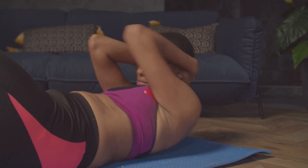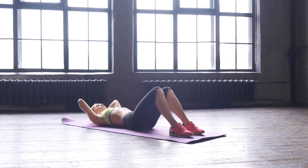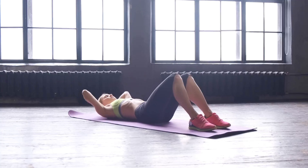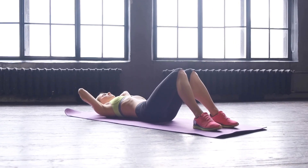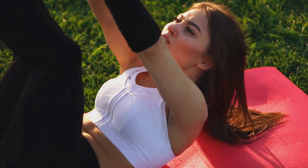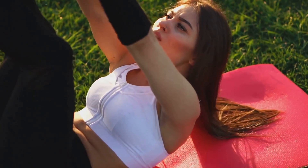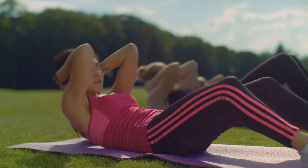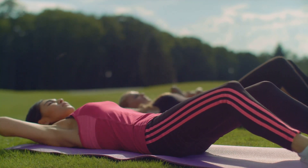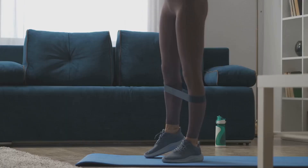Your journey to a chiseled upper body begins with your abs. These muscles are the foundation of your core strength, providing stability and power for virtually every movement your body makes. Let's dive into some essential exercises. First up, we have the classic crunch. Start by lying flat on your back, with your knees bent and feet flat on the floor. Place your hands behind your head, keeping your elbows wide. Engage your core and lift your upper body towards your knees, then lower yourself back down and repeat. The crunch targets your upper abs and is a staple of any core workout.